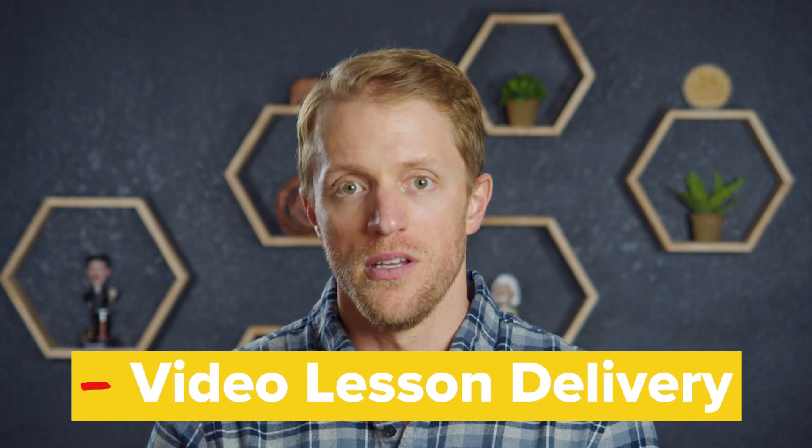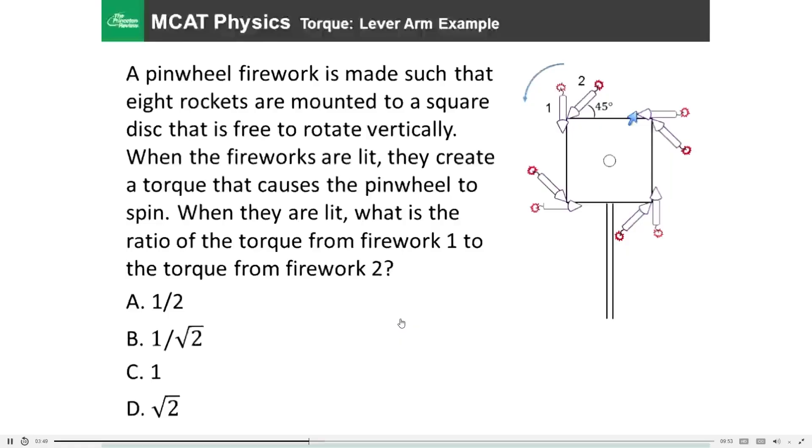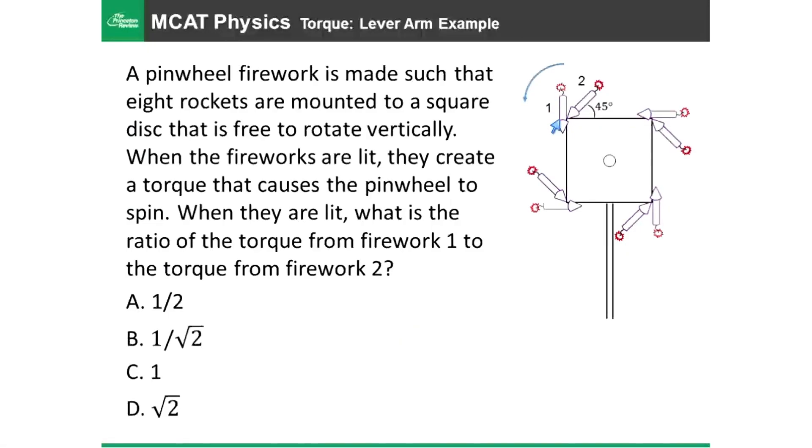Now the negatives — I have three of them with Princeton Review, starting with the video lesson delivery. Frankly, the quality of these video lessons is just okay. The production quality is kind of subpar with grainy footage at times and tinny audio, and the Princeton instructors move very quickly through the material. I did really like the analogies and mnemonics that the instructors incorporated, but overall there's never any real attempt to engage students or make the material light. The videos are all business and a little boring.